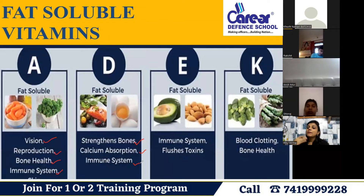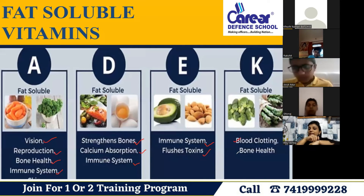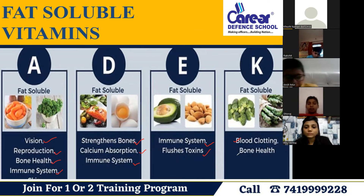Vitamin E helps protect the body against toxins. Vitamin K is helpful in blood clotting — when blood clots, it forms a layer — and vitamin K is also helpful for bone health.